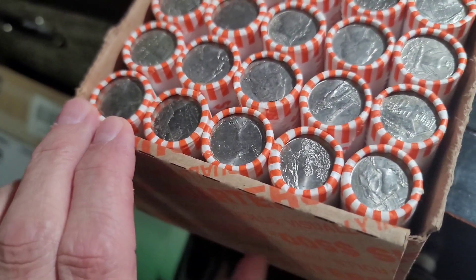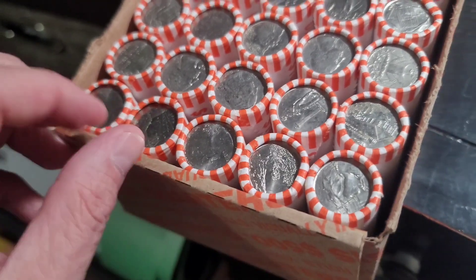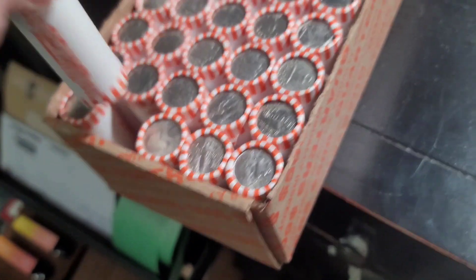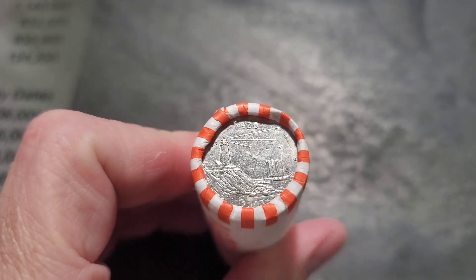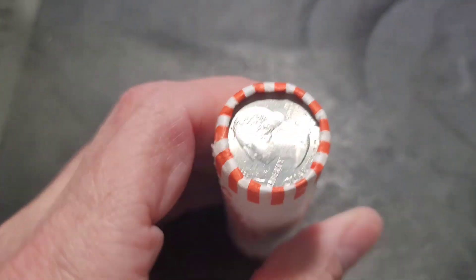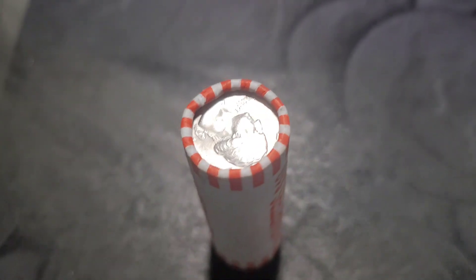I'll hunt typically the first five rolls and bring you in with any finds. Let's get into the first roll.